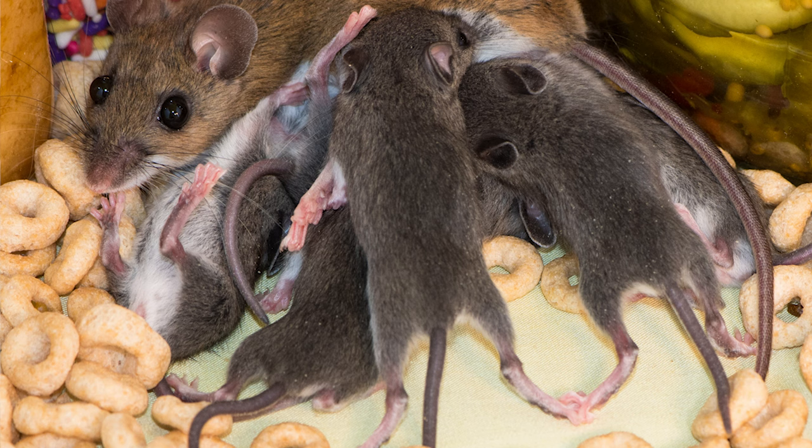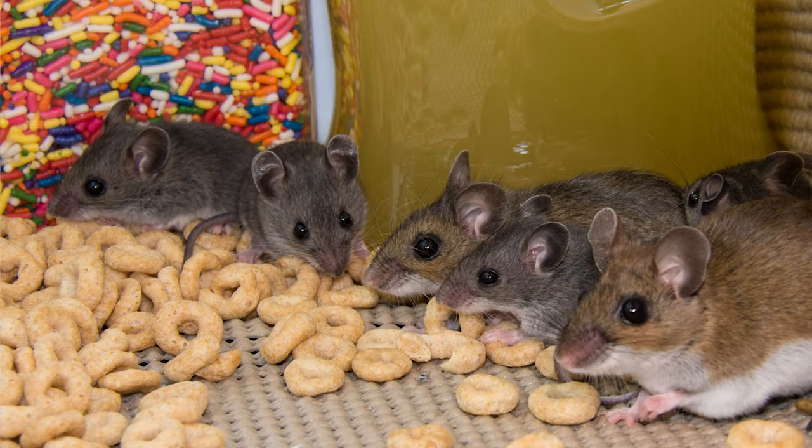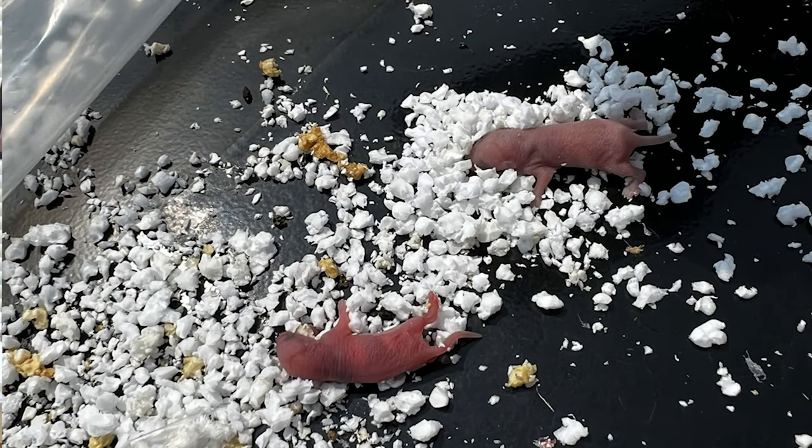The gestation period generally lasts 22 to 25 days when the female is not lactating, but can last as long as 24 to 30 days when she is. Litter sizes vary from 3 to 11, with an average of four to six. Offspring are born altricial but develop very quickly — their eyes open around 15 days, they're weaned by 25 to 35 days, and they reach sexual maturity at 35 days for females and 49 days for males.